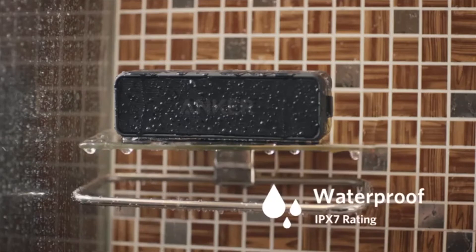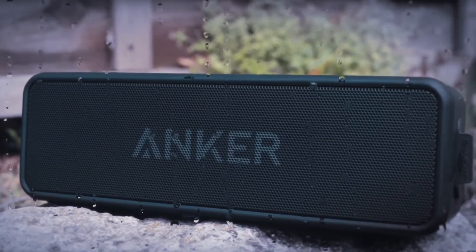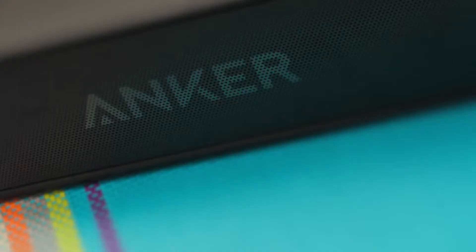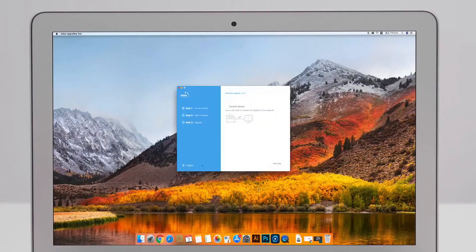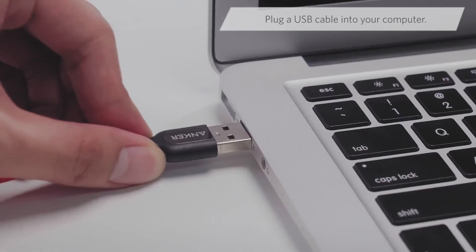In terms of water resistance, it's perfect to use as a bathroom speaker when taking steamy showers, and can also withstand a rainstorm. As for performance, using a smartphone connected via Bluetooth, you will be able to listen to Spotify and YouTube, with the Soundcore handling it all perfectly with no stutters or distortion. It's quick to pair with your phone or computer, and there were no issues with the Bluetooth connectivity unless you walked far away from it.